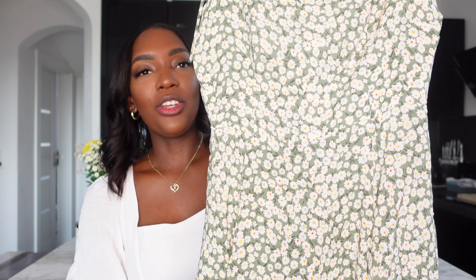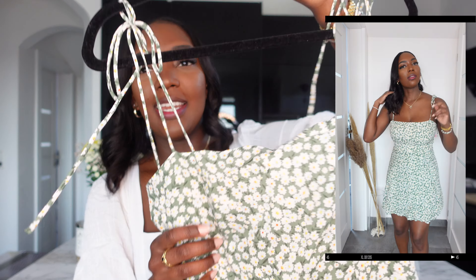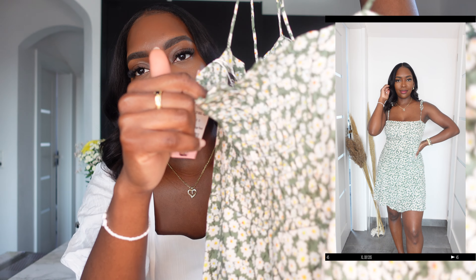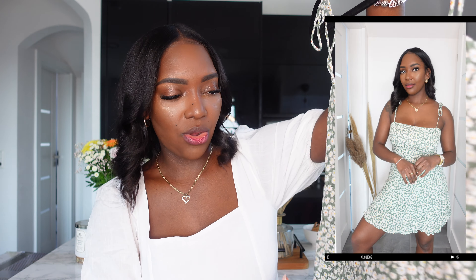I really hope you guys enjoy this haul because I loved all the pieces. Let's just jump right into the haul. So the first piece that I picked up is this green number. It is very, very airy and literally when I see this dress, it screams summer or spring. So it is this green dress. It's floral — you can see there are flowers on the dress. It has a tie string and what I like about the back is that the back is zippered but also has a bit of stretch.